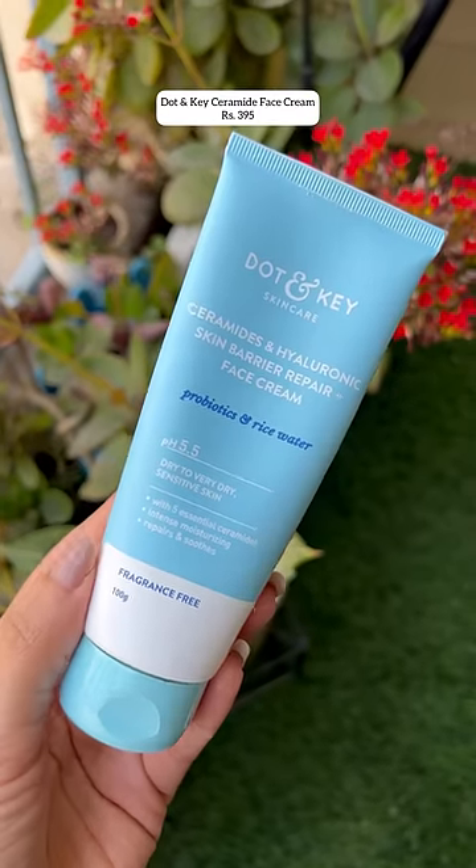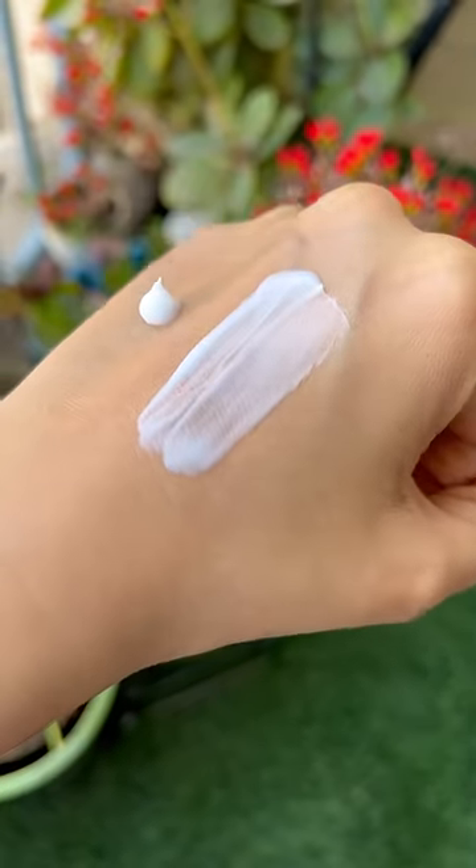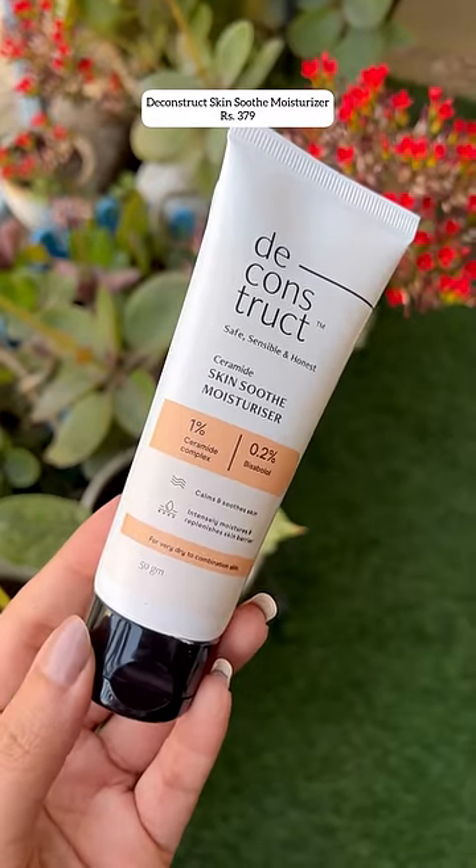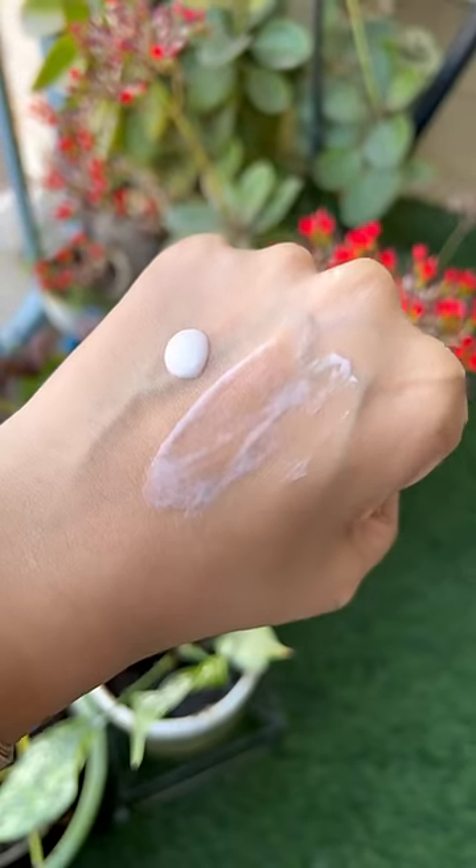A great option for normal to very dry skin is the Dot & Key cream with ceramides, hyaluronic acid, and probiotics — my combination skin loves it. For combination to dry skin, another good option is the lightweight ceramide moisturizer from Deconstruct, combined with bisabolol.